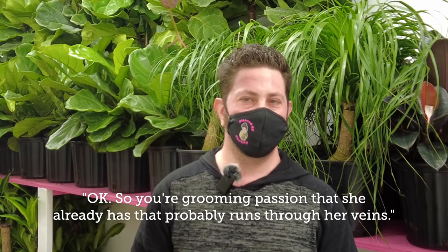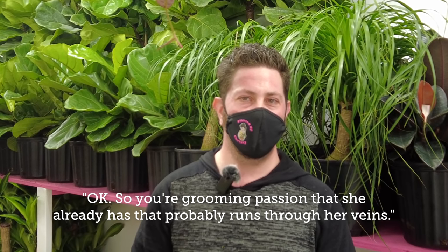She definitely does love it. She loves it when I bring home flowers for mommy or when I bring her flowers. When we bring a lot of plants home, she's very excited to see them and water them. She has her own little section of plants in her room. So you're already grooming a passion that probably runs through her veins. I suppose so — that's fantastic!